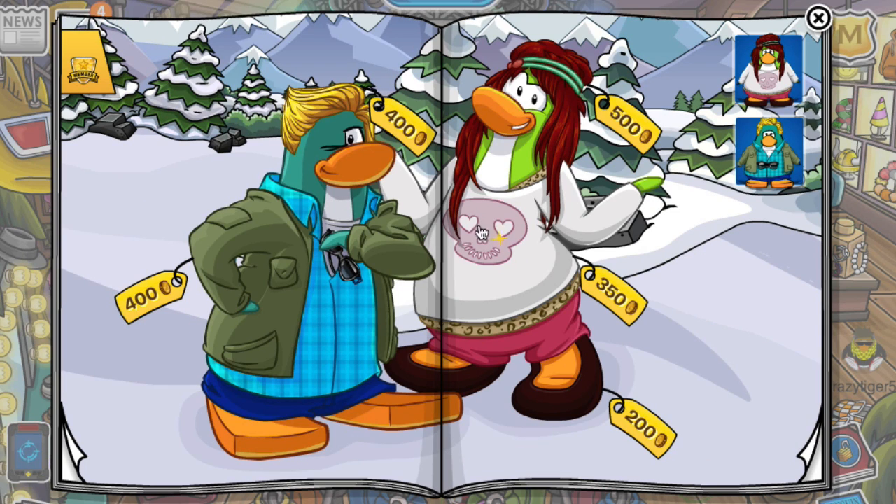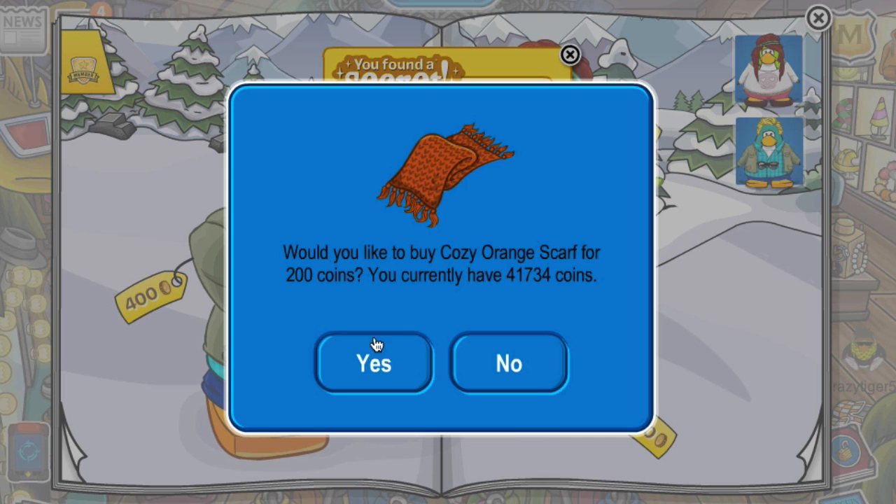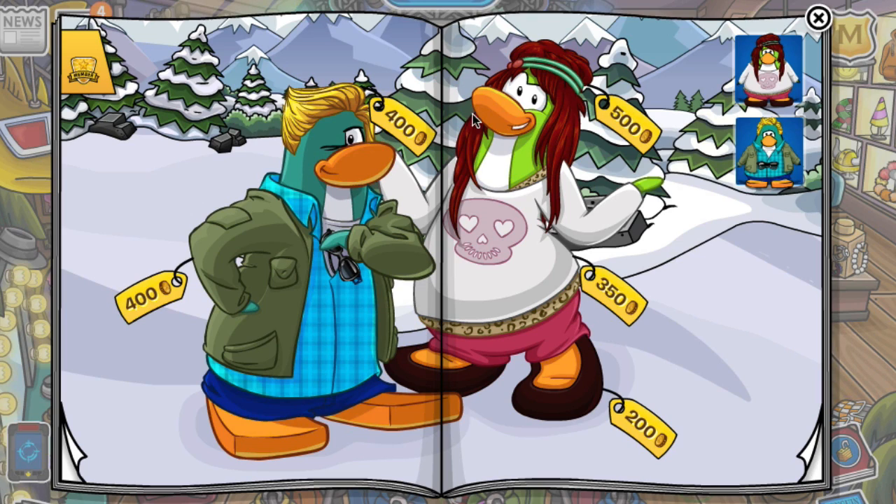Now click this girl's face on her shirt and you'll get this cozy orange scarf. Buy it for 200 coins if you will, and that's a thing.